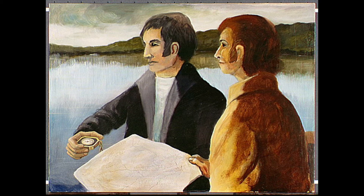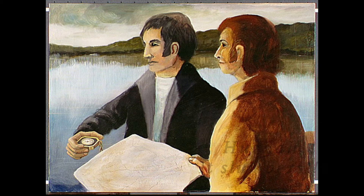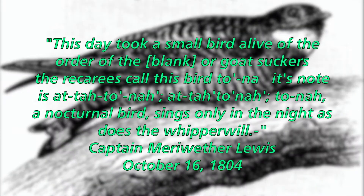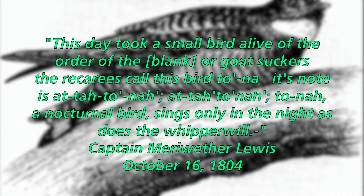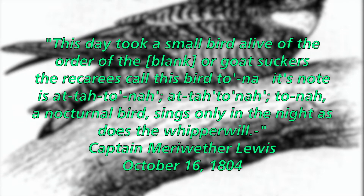Captains Meriwether Lewis and William Clark used a map and compass to find their way during the journey west. The expedition spotted a Common Poorwill in North Dakota on October 16, 1804. They stumbled upon it as it appeared to be sleeping. Captain Lewis remarked in his journal: "This day took a small bird alive of the order of the goat-suckers. The Arikaras call this bird tona. Its note is a-ta-tona, a-ta-tona, tona."